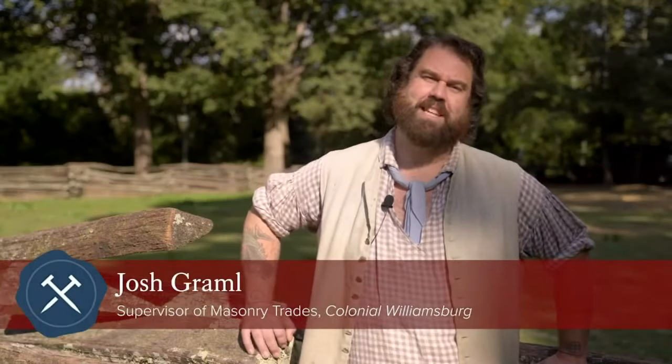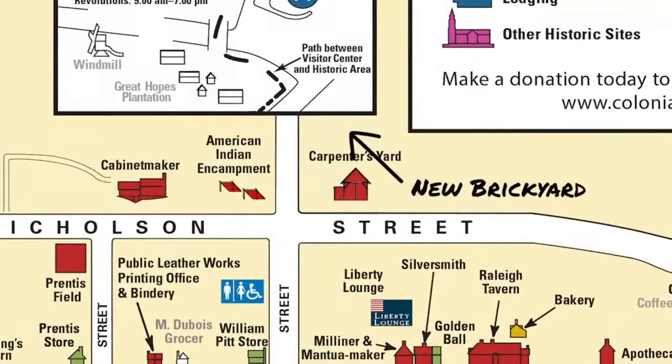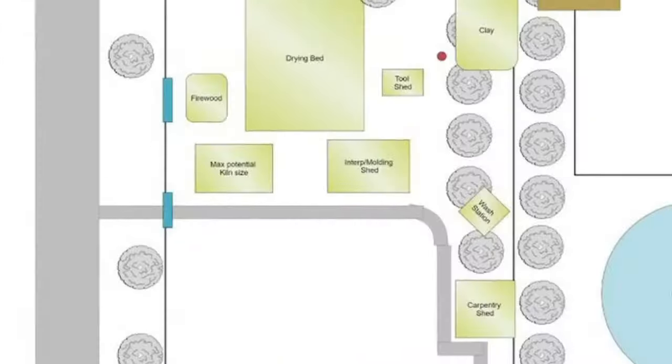Hey everyone, my name is Josh Grammel. I'm in charge of the masonry trades here at Colonial Williamsburg, and that includes brick making, brick laying, plastering, lime burning, all sorts of stuff. Right now we don't actually have an operating brickyard because the brickyard is moving into the field behind me. Right now where we are is the junction of Bottetot and Nicholson Streets where the carpenter's yard is set up.